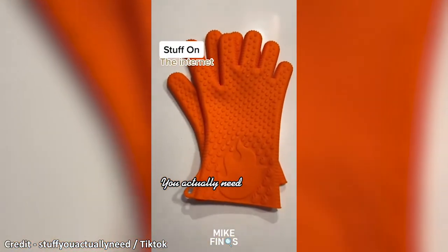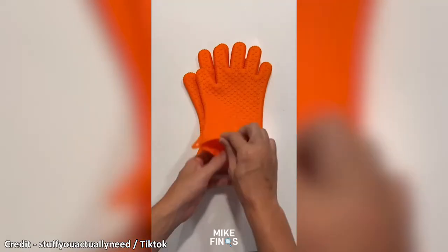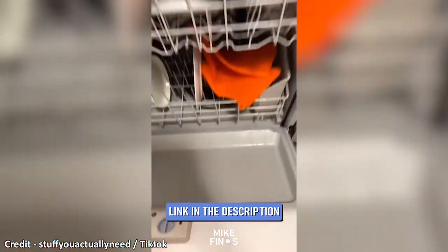These EcoGrip silicone oven mitts are found on Amazon and they are heat resistant for up to 500 degrees. They're super comfortable to wear. The actual fingers make them so easy to grab things. Plus, they're dishwasher safe, so you could just throw them in when you're done.